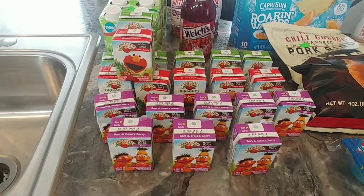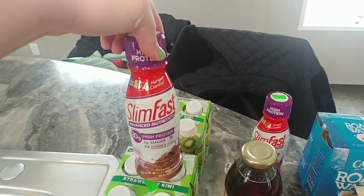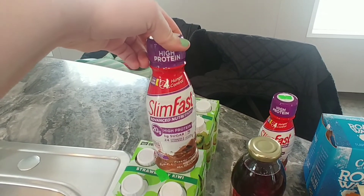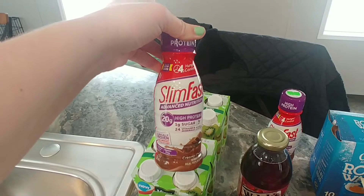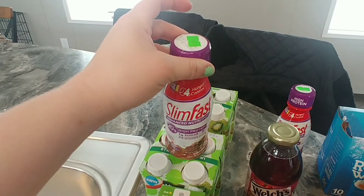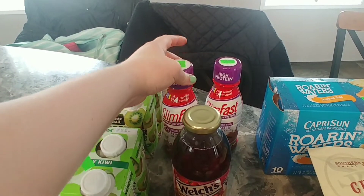I also wanted to try these just to try — this is the Creamy Chocolate Slim Fast. They were only 75 cents a piece and they are still in date.